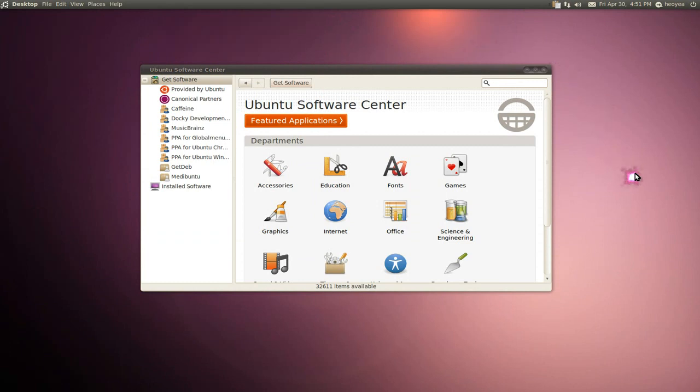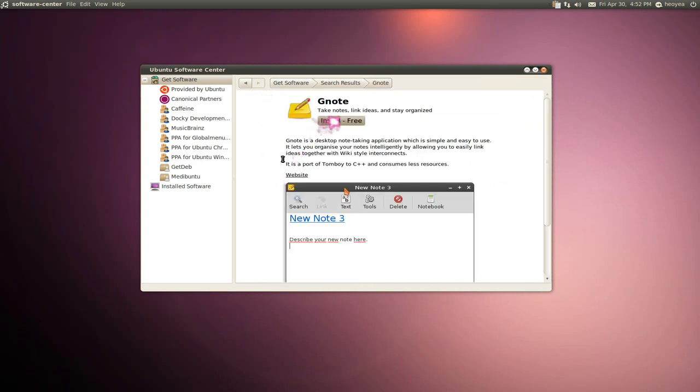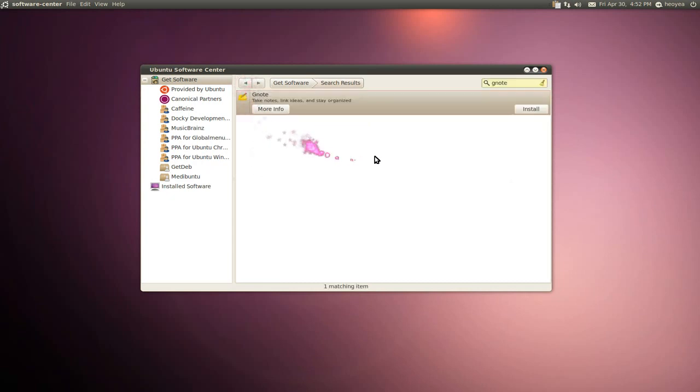The Ubuntu Software Center — I actually like this one now. I do think it's good for newbies. They fixed most of the navigation issues. Before, you had to do a lot of clicking just to get a program installed, which was stupid. This one is still not better than Add/Remove, but it's a little better. Now you can just search for something like G-Note, and you just click install. That's it. So I'd say it's good for newbies and first-timers.